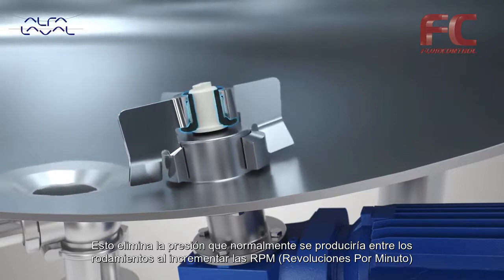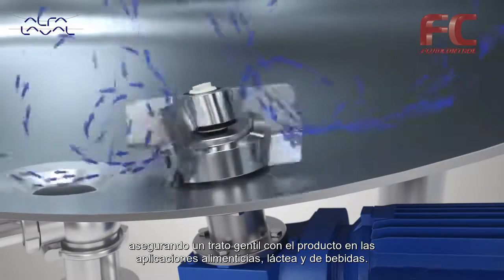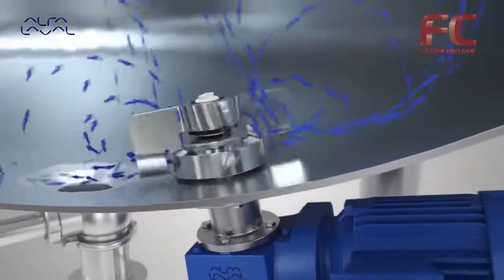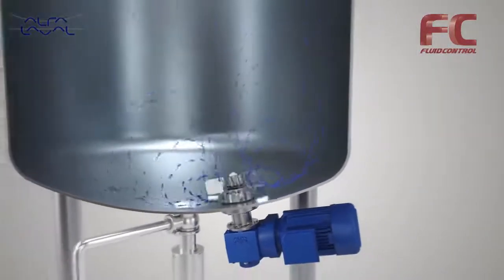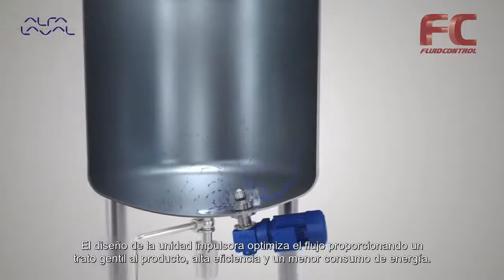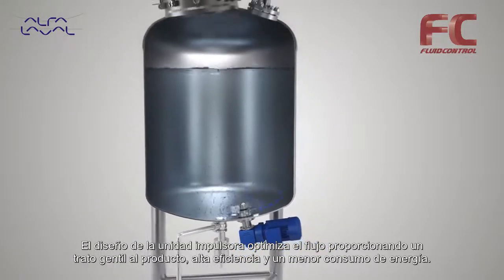This eliminates pressure that would normally build up between bearings when the RPM is increasing, securing gentle product treatment within food, dairy, and beverage applications. The impeller unit design optimizes the flow, promoting gentle product handling, higher efficiency, and less energy consumption.